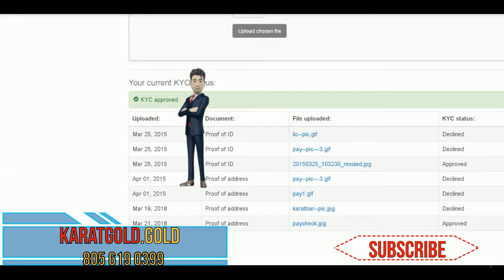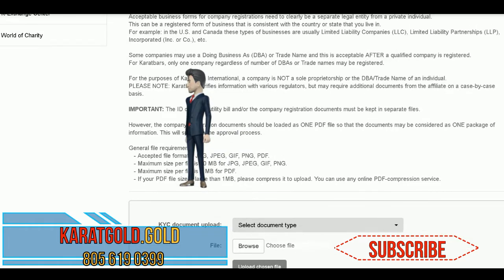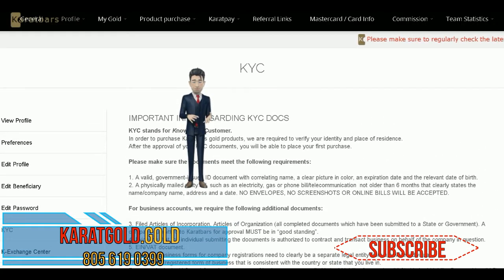Be sure to read all the instructions on this page, where you will have to upload two documents. The first one to upload is a government ID — a driver's license or a passport will work. Then the next item to upload is a utility bill that is no more than six months old and addressed to you.